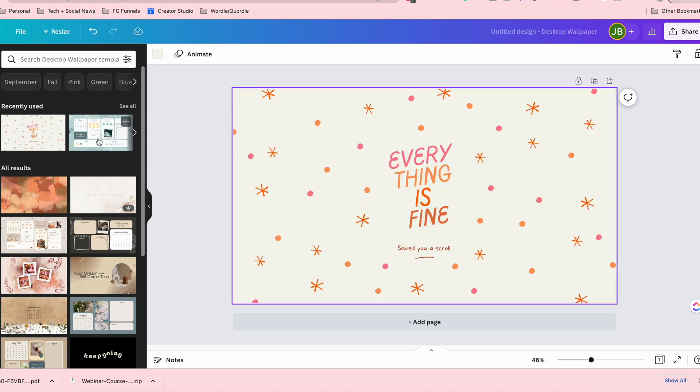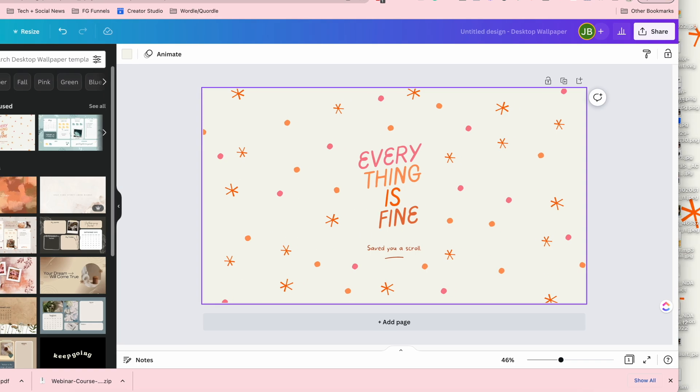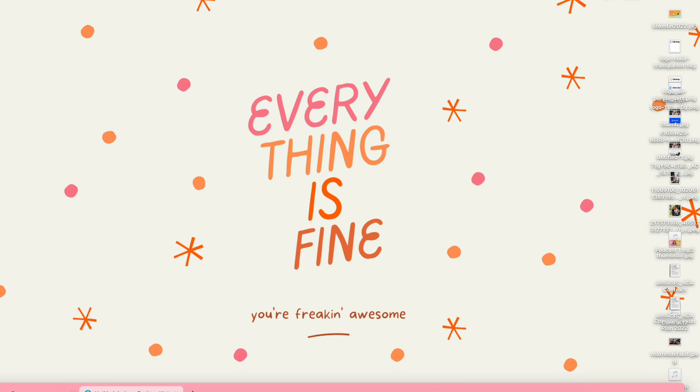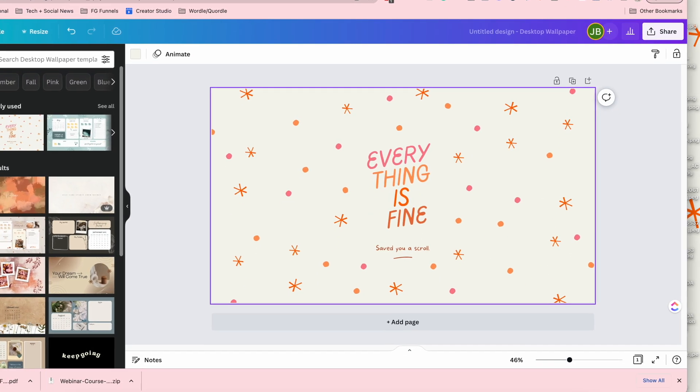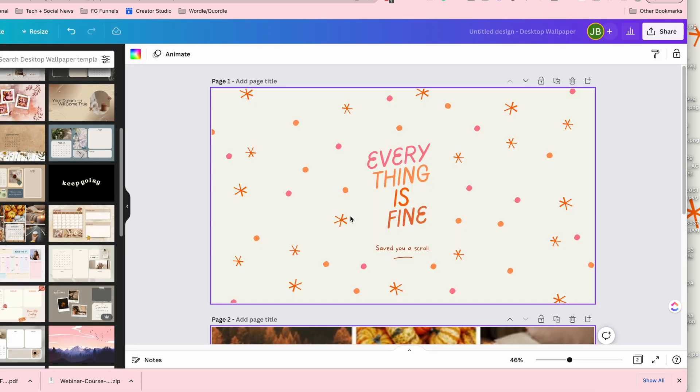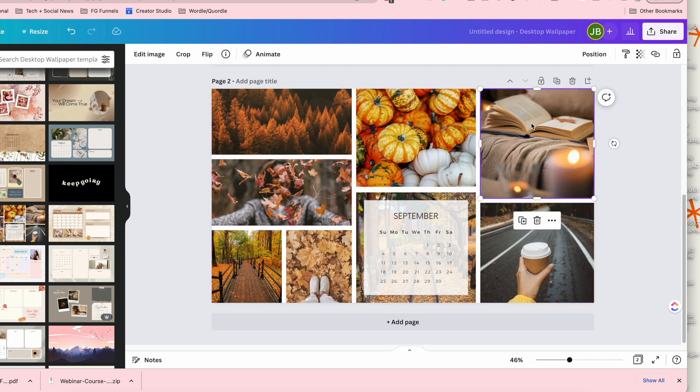This is the one I'm currently using on my desktop — literally that's all it is. I just changed the save-you-a-scroll text to say 'you are freaking awesome' because it's more of my brand. I just used a free thing from Canva to create my wallpaper. You could also customize it per month, which is really cool — add a new page, use pictures already built in, use a September calendar already built in, or use mood boards or dream boards or goal boards as your background.